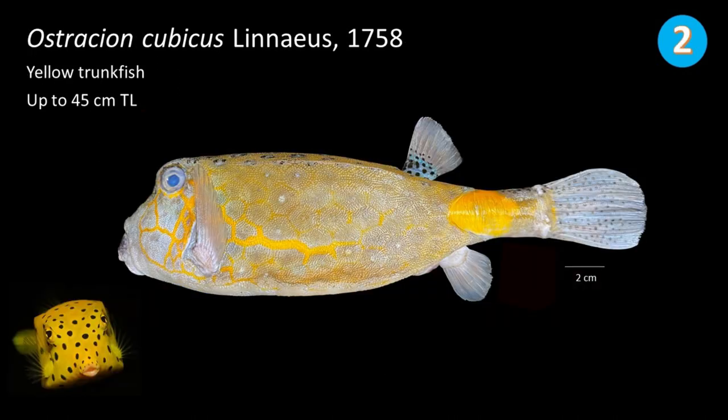Number 2: Ostracion cubicus, commonly called horn-nosed boxfish. This species can be distinguished by its small bump on the snout tip and caudal fin with small black spots.